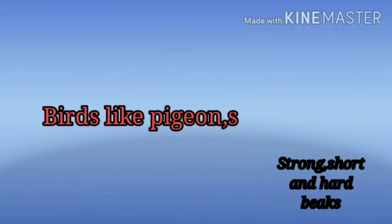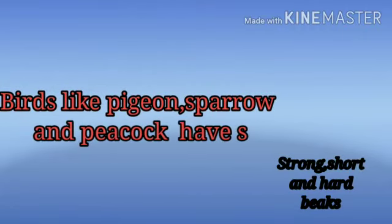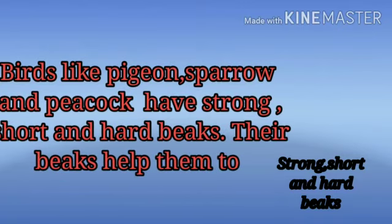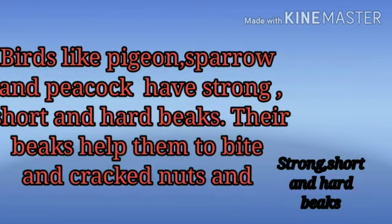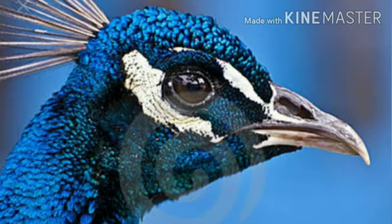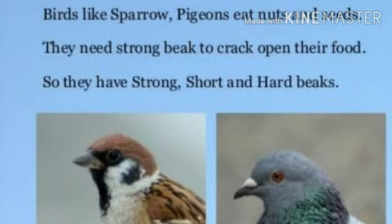Now we will see the strong, short, and hard beak. Birds like pigeon, sparrow, and peacock have strong, short, and hard beaks. Their beaks help them to bite and crack the nuts and seeds they eat.